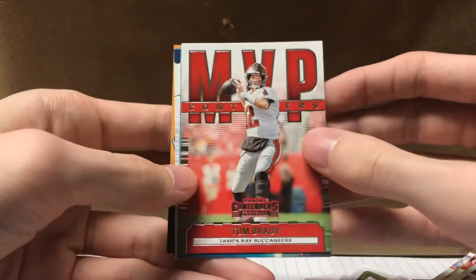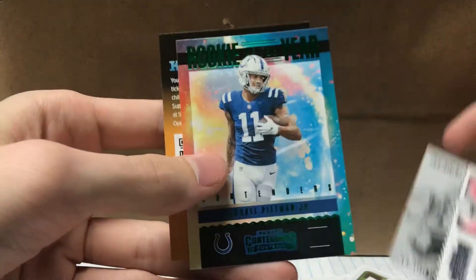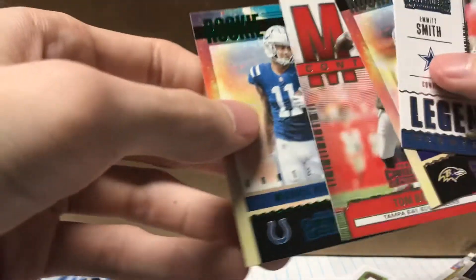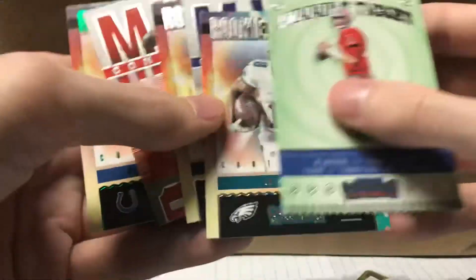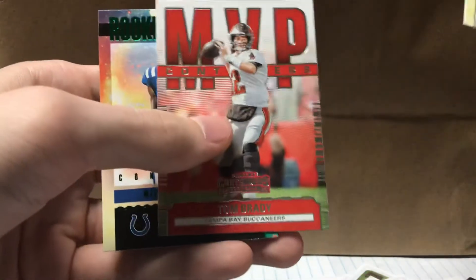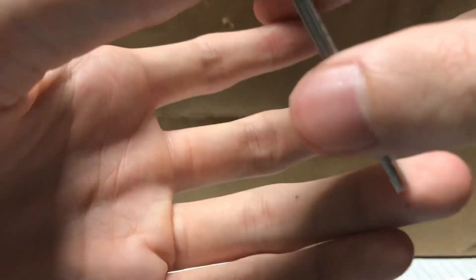MVP Tom Brady — that card's pretty cool. JK Dobbins Contenders Rookie of the Year card. Emmitt Smith Legendary Contenders card, and then Rookie of the Year Michael Pittman Jr. Emerald. Not too bad. So the highlights would probably be: winning ticket Brady, winning ticket Brady, Jalen Reagor, JK Dobbins, MVP Contenders Brady, and then the Emerald Michael Pittman Jr. That's it for the video, thank you guys for tuning in, peace out.